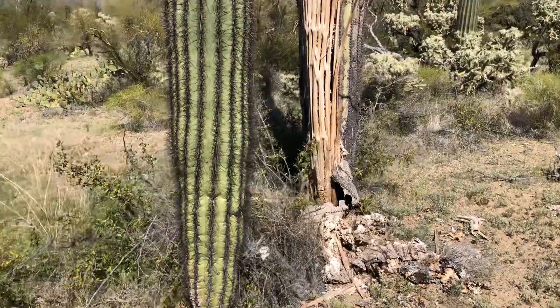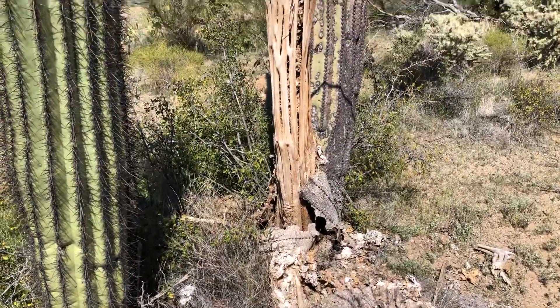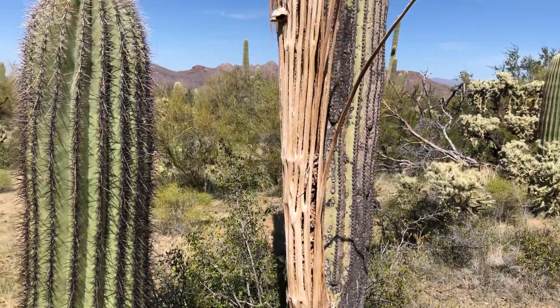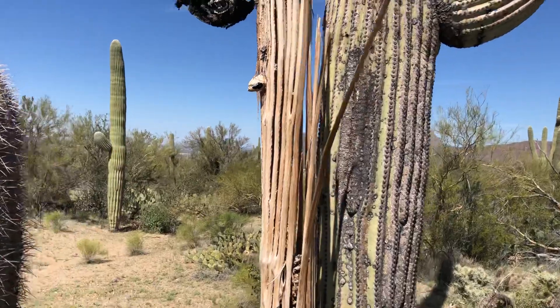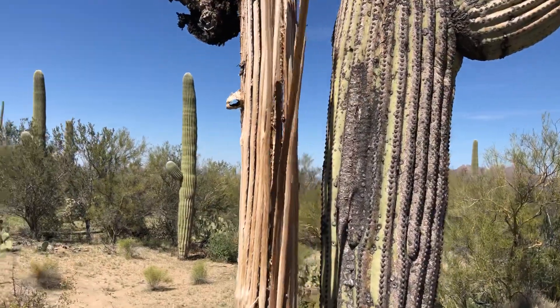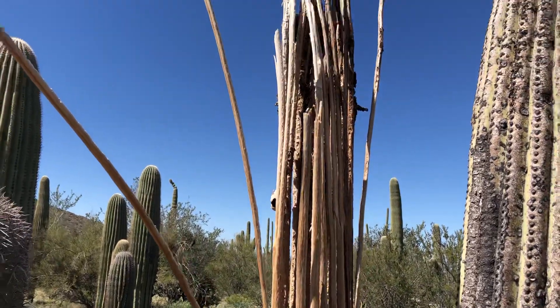We've got a skeleton of a dead saguaro. This is what they look like. Pretty interesting.